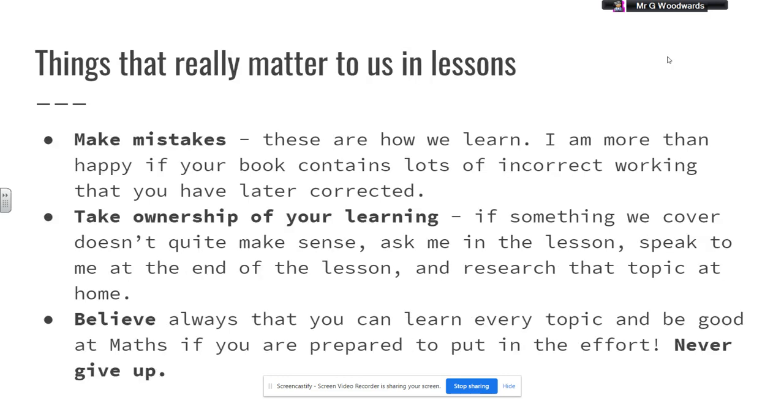To finish up, I want to talk about a couple of things we really like to encourage at Tring School. First: mistakes. We love mistakes — mistakes are how we learn. We're more interested if your book contains lots of incorrect working that you've later corrected than if there are no mistakes at all. We really encourage students to have a go, be resilient, make mistakes, ask questions, and learn from them. That will really help you make the best progress if you're prepared and open to get stuck on a question and plough on through it.